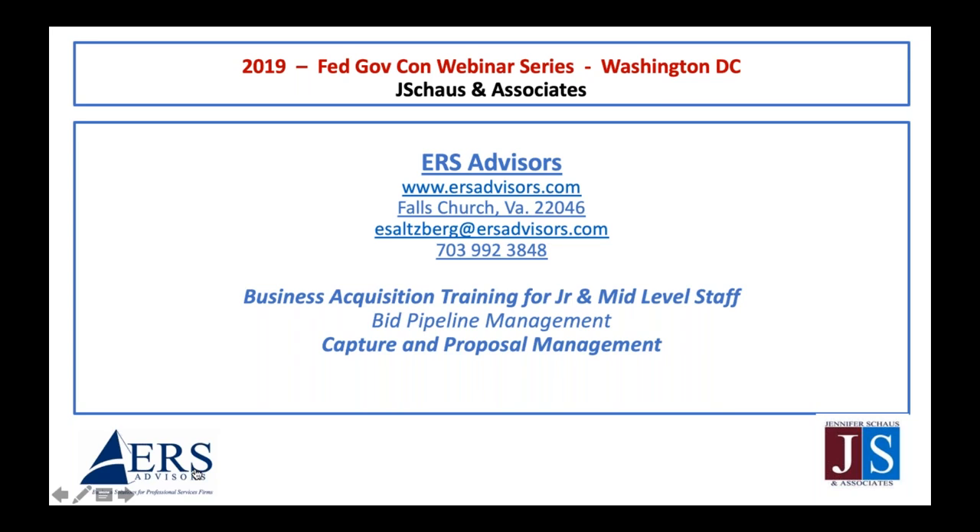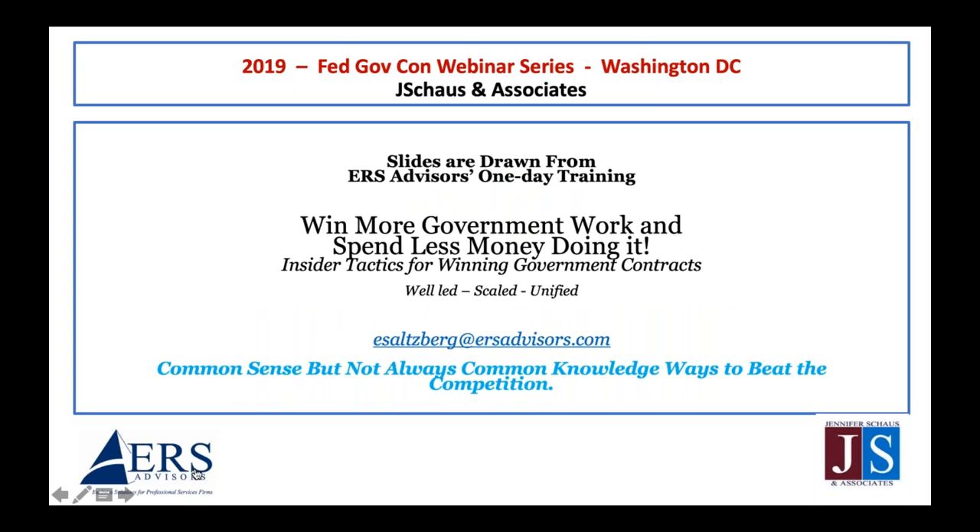I've pulled slides from a training I've been doing for several years. I think it's extremely effective. Customers tell me it's transformational, and mid-level staff will leave the training and run down to their office to start executing some of the principles right away. The training is called 'Win More Government Work and Spend Less Money Doing It,' upgrading your capture and pipeline management program based on hard analytics so you can measure each aspect.